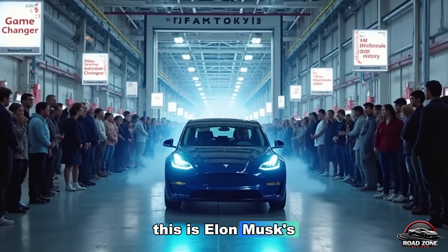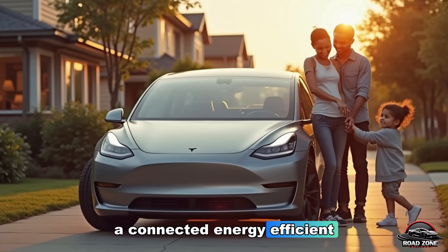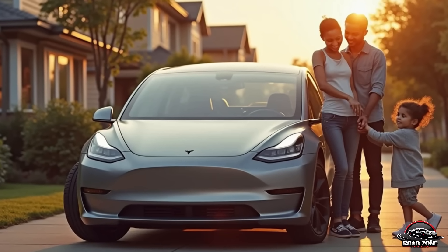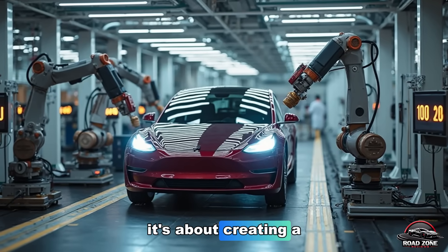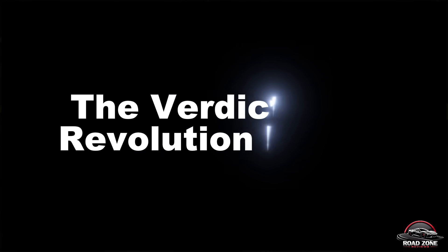This is Elon Musk's true endgame — a connected, energy-efficient planet driven by automation and intelligence. This isn't just about driving anymore. It's about creating a world that runs on Tesla.